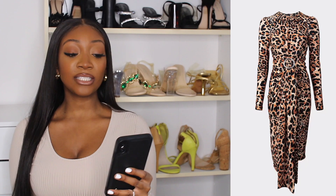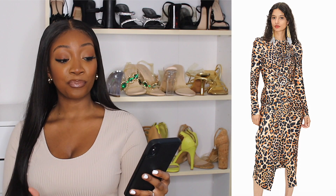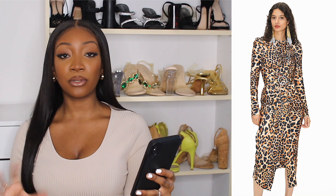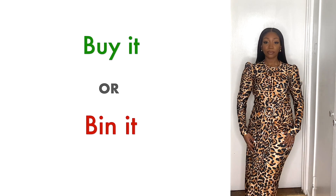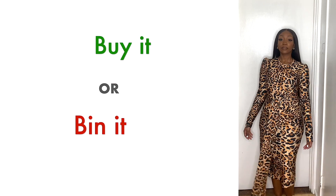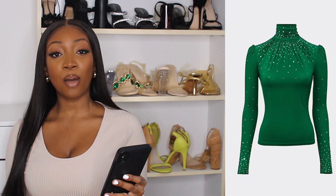The next item was this leopard print buckle detail dress. I'm not going to lie, it's definitely giving me Kate Slater from EastEnders vibes — there's this character who would have loved this outfit. It's not necessarily my style but I wanted to grab something from the leopard print range, and this was what was available. The quality felt good and I felt very warm in it, but in terms of structure and style I feel it aged me — let me know if you think it looked good on my figure.